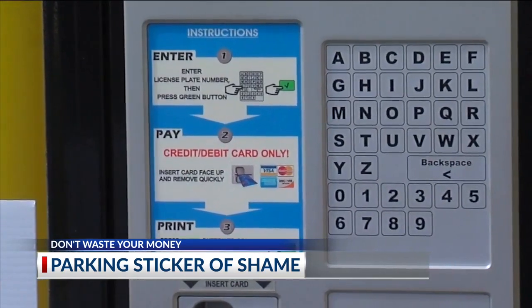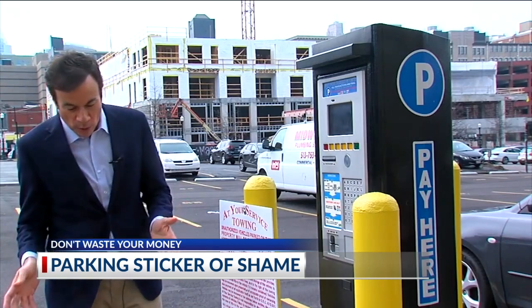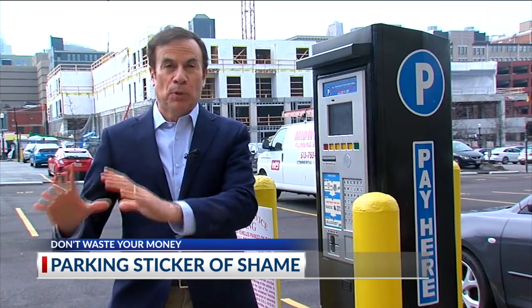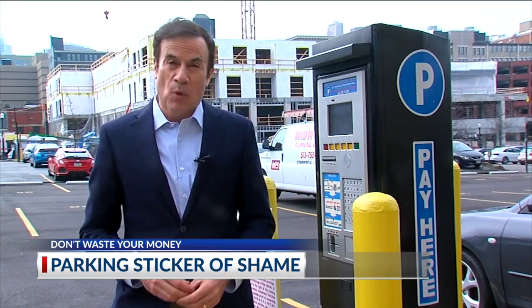They should have a sign that says put the receipt on the dash, but only the ticket says that, not the big sign board. Joe realizes it could have been a lot worse. At some lots, if they think you haven't paid at the kiosk, they'll put a boot on your car or they'll tow your car, which is a lot more serious.